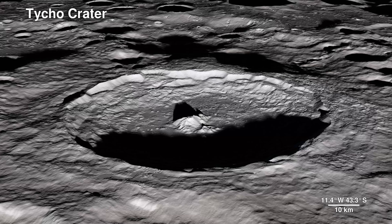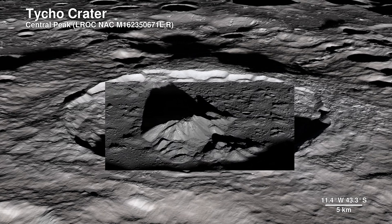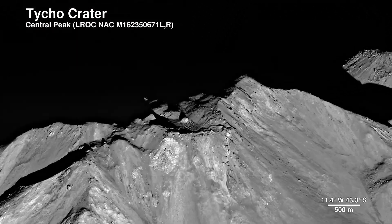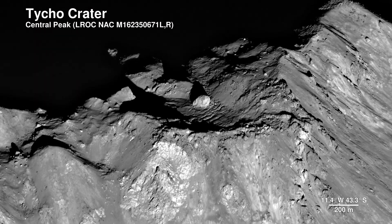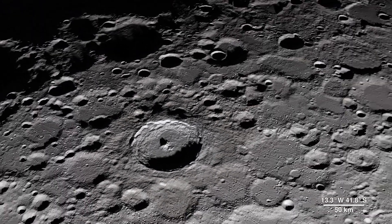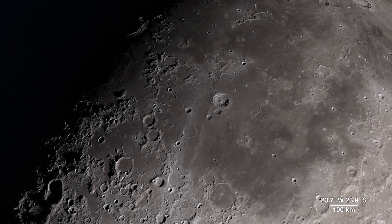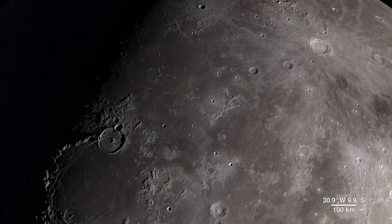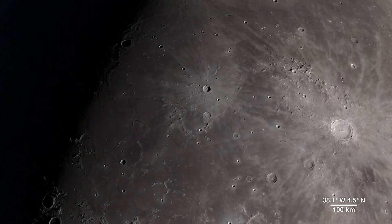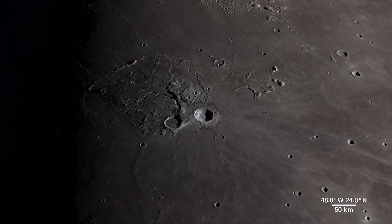Here the Lunar Reconnaissance Orbiter Camera captures the central peak with a 100-meter-wide boulder at the summit, the origins of which are still a mystery. Continuing across the moon's near side, we arrive in an area ripe for future exploration due to the diversity of impact and volcanic materials. It features a prominent crater so bright it's not only visible through telescopes but also to the naked eye.